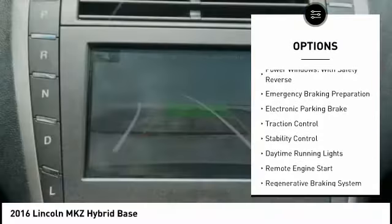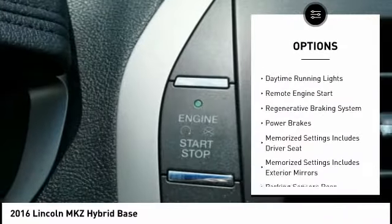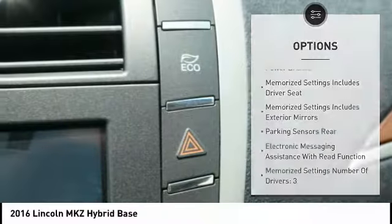Driver adjustable suspension, ride control, power windows with safety reverse, emergency braking preparation, and electronic parking brake.